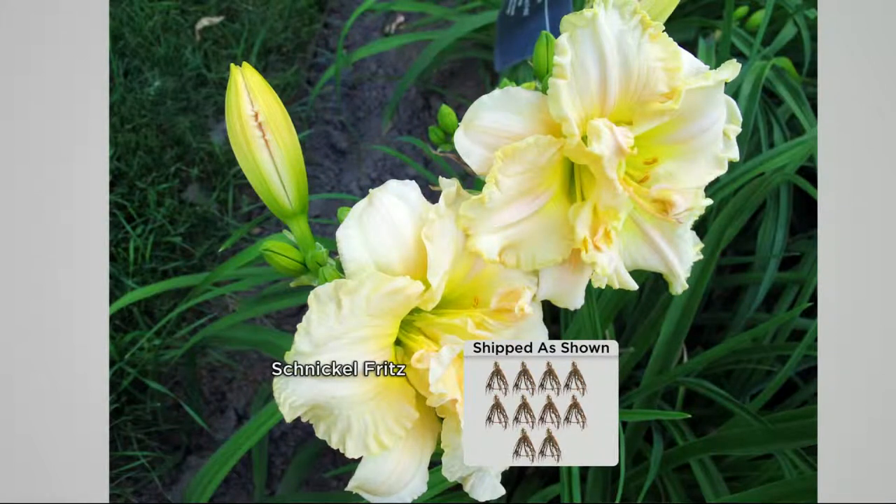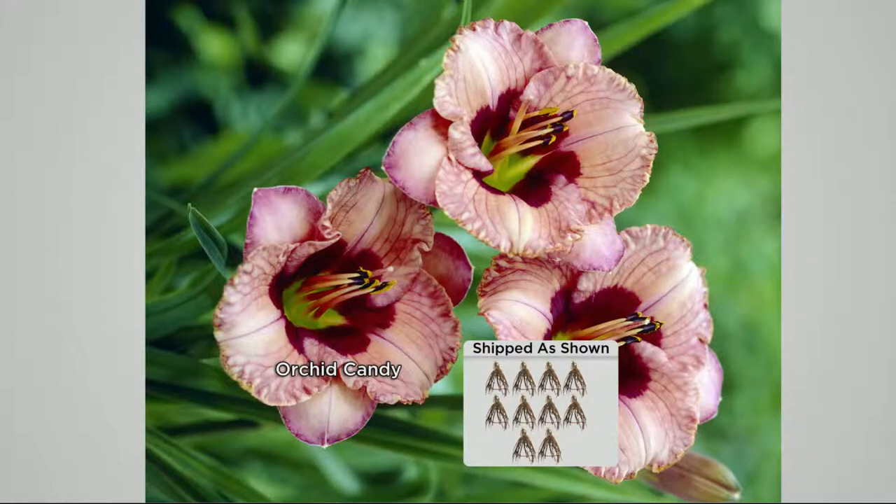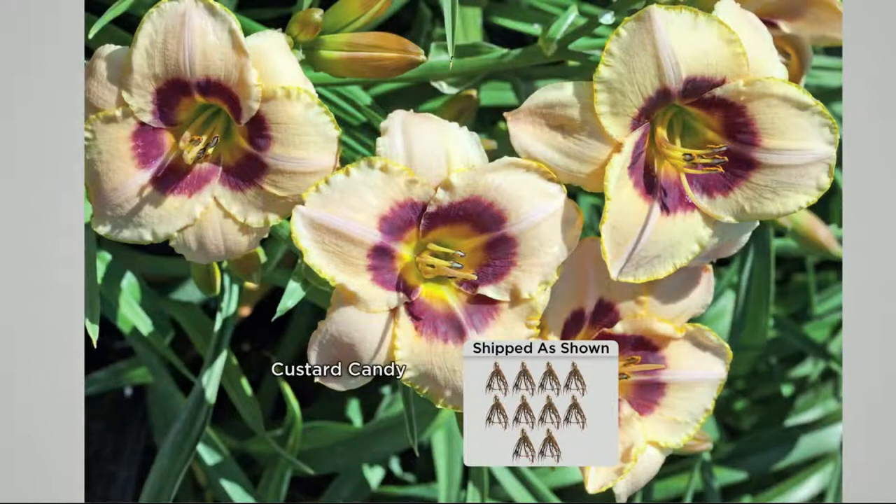What you're looking at here is a collection of five varieties, four of which are brand new this season. Schnickle Fritz — double-flowered, four inches. Orchid Candy is a colorful lavender flower with a dark, almost black-purple eye. What makes this collection unique is not only its long blooming period and quantity of flowers, but the designer-quality colors in each bloom.